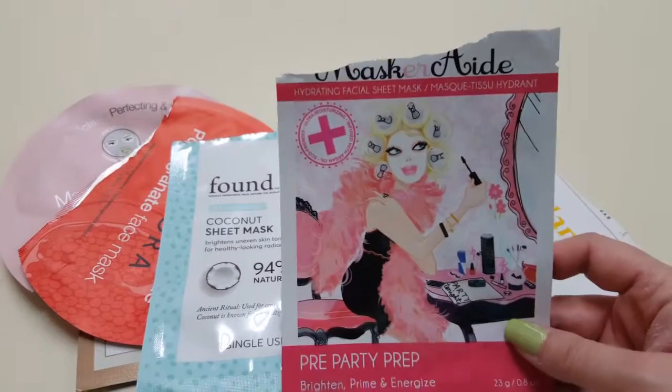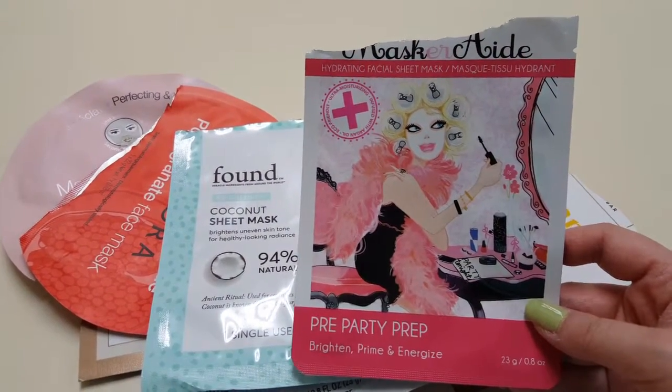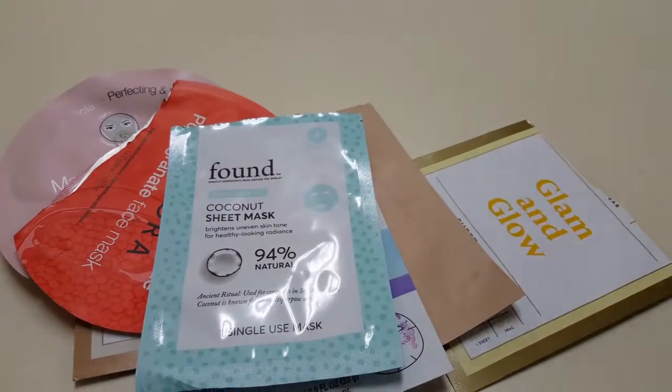Then I got this Masquerade Pre-Party Prep. It was nothing special — it was nice to try, but I wouldn't buy it again.